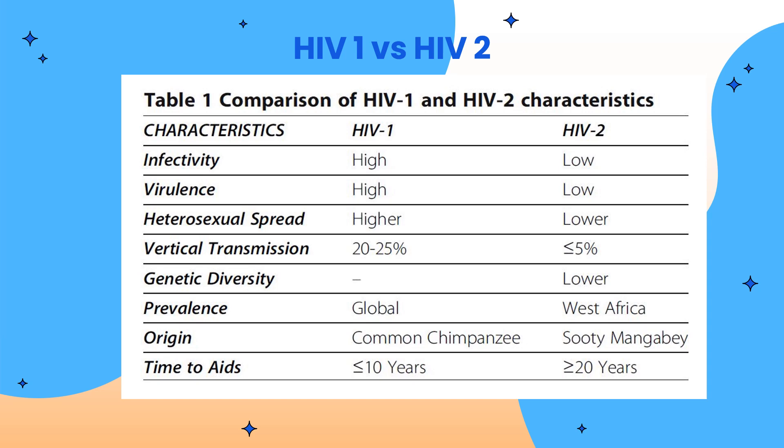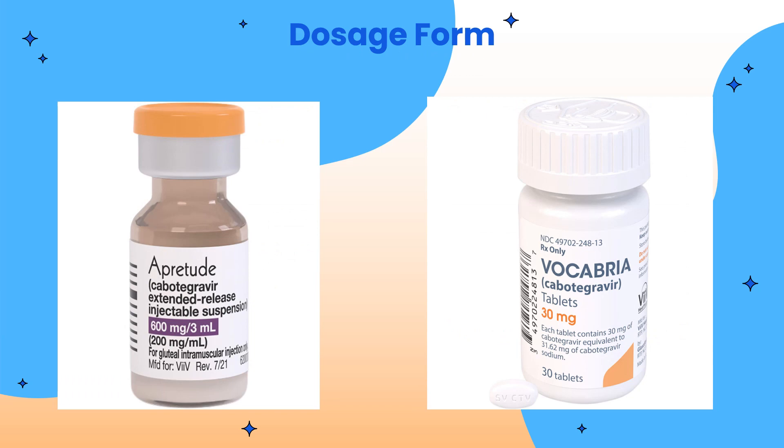Before we continue, let's talk briefly about HIV-1 and HIV-2. HIV-1 and HIV-2 share many similarities including their basic gene arrangement, modes of transmission, intracellular replication pathway, and clinical consequences — both will result in AIDS. However, HIV-2 is characterized by lower transmissibility and reduced likelihood of progression to AIDS. In contrast, HIV-1 is more virulent and easier to spread.